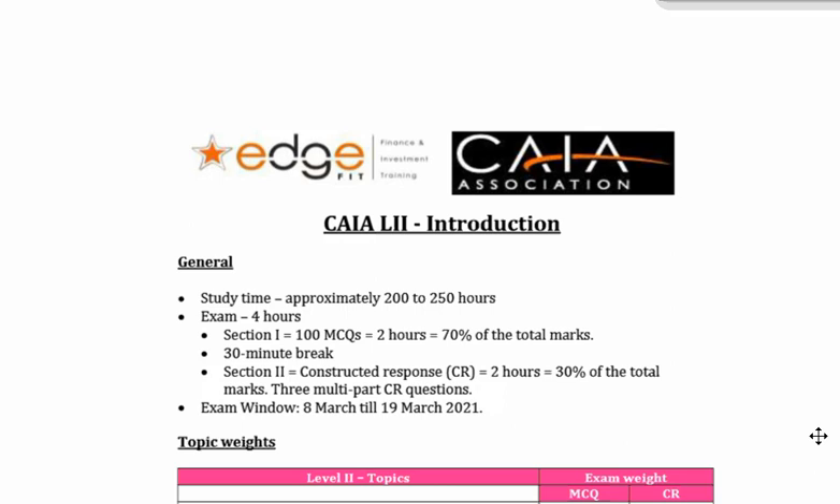As you know, nothing's changed from what we spoke about when we spoke about CAIA Level 1. This is the same study time approximately that you would need — the CAIA Association talks about 200 to 250 hours. That's a lot. Keep in mind, we are towards the end of October now, so there's not a whole lot of time. We've got October, November, December, January, and then we start to write early March. I always like to leave a month free at the end for revision and practice papers. I always like to err on the conservative side and go closer towards the 250 hours.